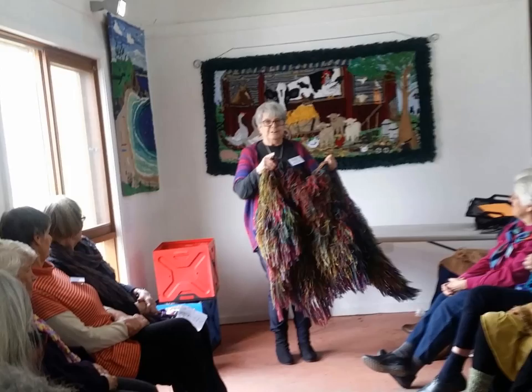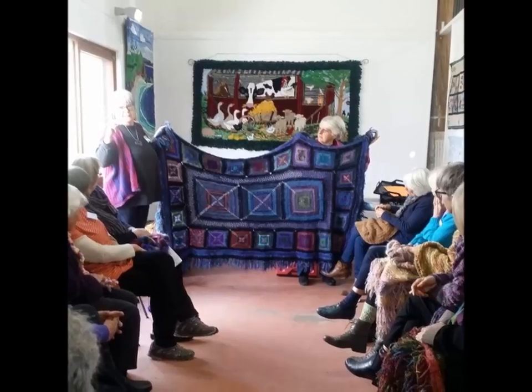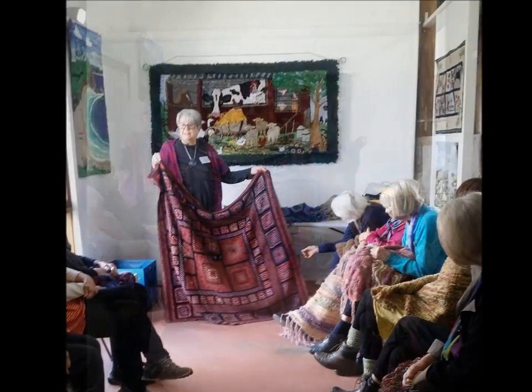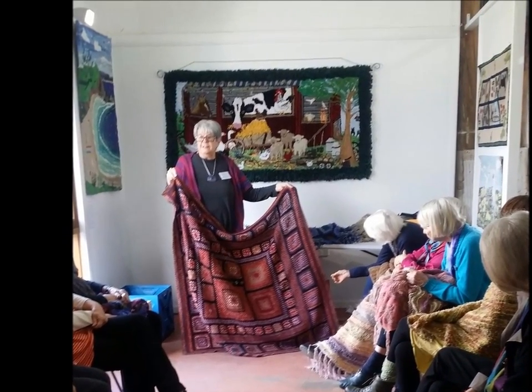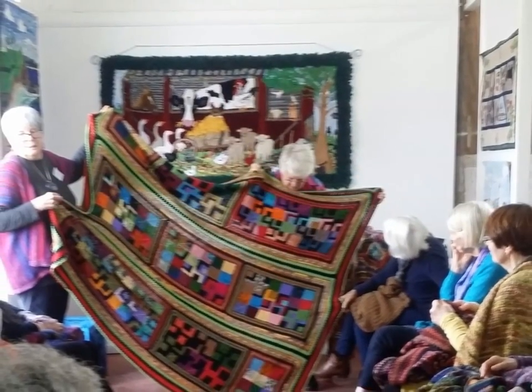Lynne Johnson described her passion for knitting and how she learned to knit from family members. Lynne showed a selection of her amazing colourful rugs and wraps. To Lynne, there's a mathematical challenge in composition and design to complete these projects. She's now documenting her work in Yarn magazine and her website, as well as participating in group exhibitions with the Canberra Spinners and Weavers and Networks Australia.